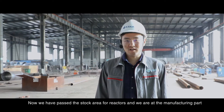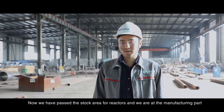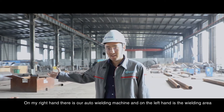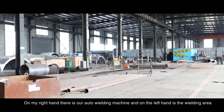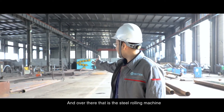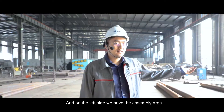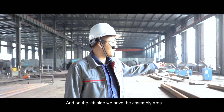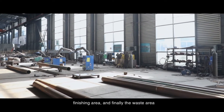Now we have passed the stock area for reactors and we are at the manufacturing part. On my right hand, there is the auto welding machine, and on my left hand is the welding area. Over there is the steel rolling machine. And from the left side, we have the assembly area, finishing area, and finally the waste area.